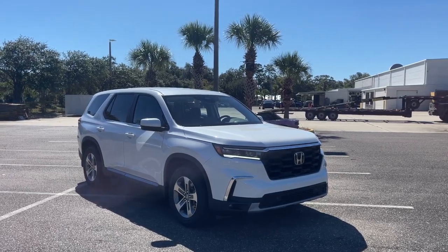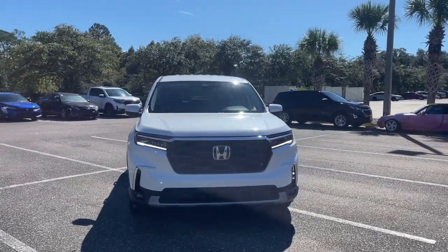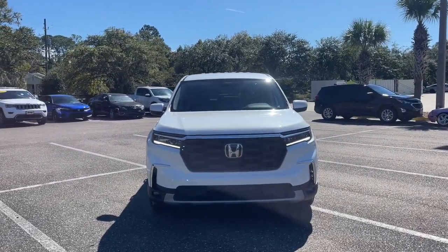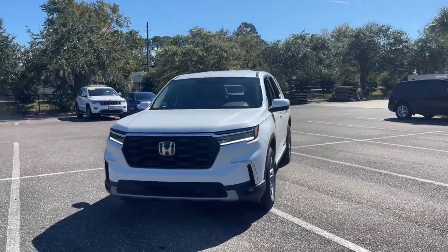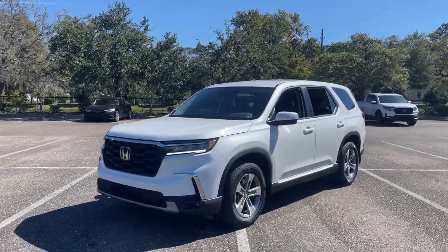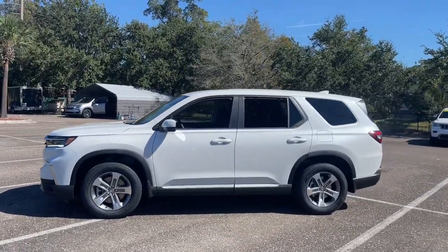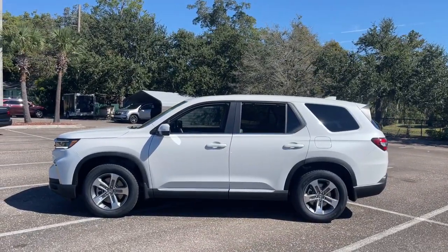Enjoy the view of this 2024 Honda Pilot. Give in to your craving for an SUV that's both rugged and refined. This Pilot is versatile, spacious, and designed for all-weather adventure, as well as comfortable cruising. With all-wheel drive and advanced safety technology, this is the family-friendly SUV you've been waiting for.